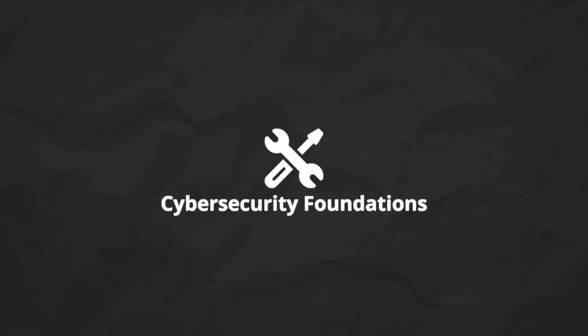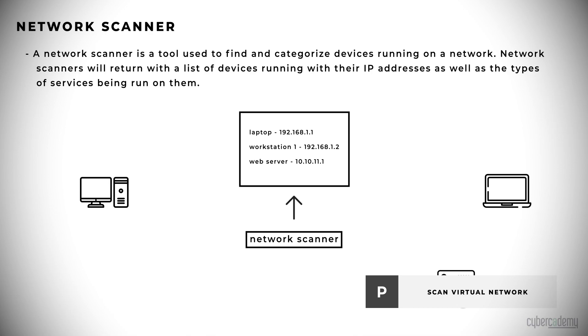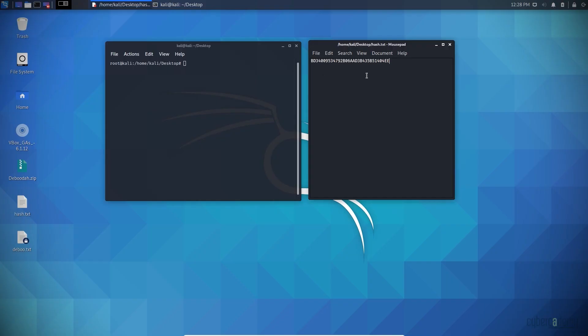The next layer is cybersecurity foundations — basically acquiring an understanding of the cybersecurity environment, the tools offered, and the basic attacks and defenses within this industry. Having a familiarity with the basics of cybersecurity can really help you grow into a certain position once you decide what that may be.